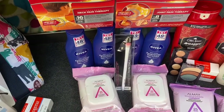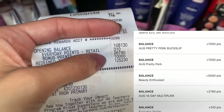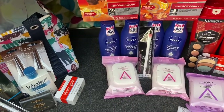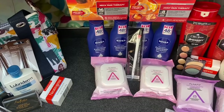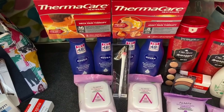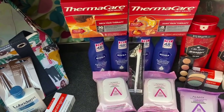I got back 27,000 points on this transaction plus the $5 register reward for the Almay, which they gave me as points since the machine wasn't working. That included 5,000 points for the Nivea, 14,000 for the two boosters, 5,000 for beauty, and 2,000 for the 10 times the points booster. Not counting the 10,000 points I spent, this was a $17.09 money maker. If you count the $12 in register rewards I used, it was a $5.09 money maker — but those are coupons I earned and used on things I wanted.